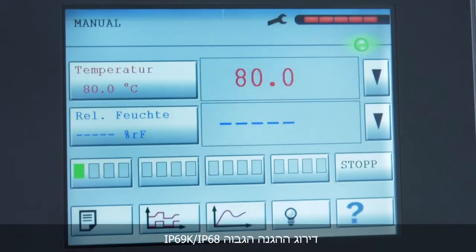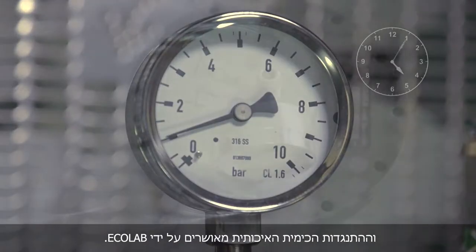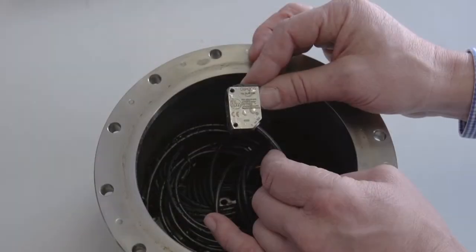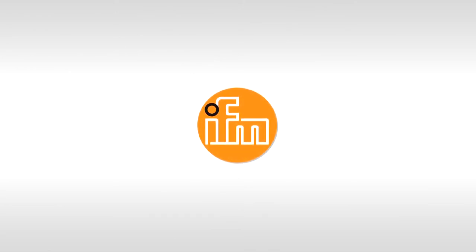The high protection rating IP68, IP69K, and the high quality chemical resistance are certified by Ecolab. IFM. Close to you.